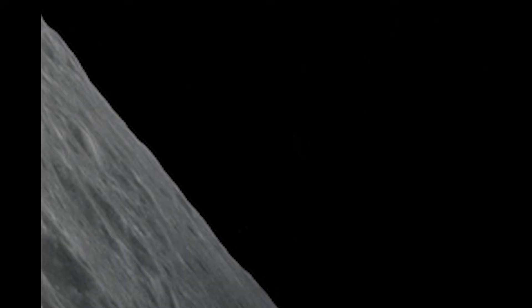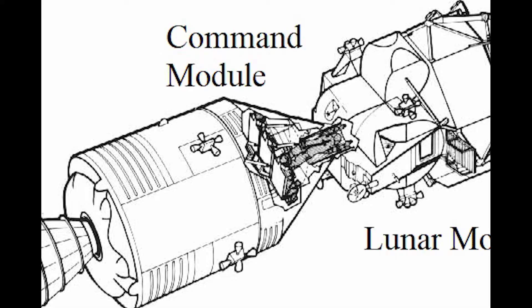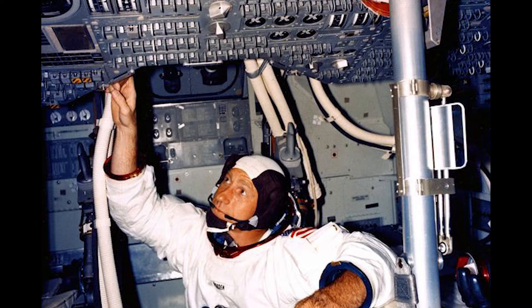Three days after launch, the astronauts of Apollo 15 entered lunar orbit. Commander Scott and Lunar Module Pilot Irwin floated through a tunnel adjoining their command module to the lunar module and boarded the lunar module they named Falcon. Command Module Pilot Worden would remain on board the command module, designated Endeavour, for the remainder of the mission.